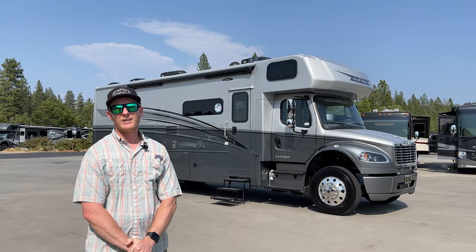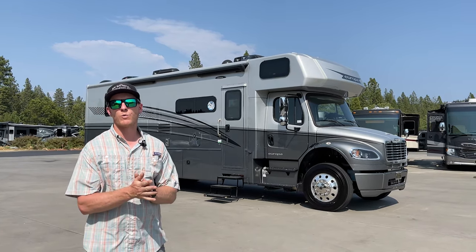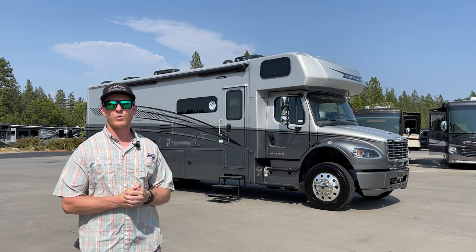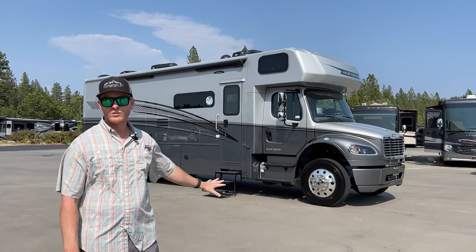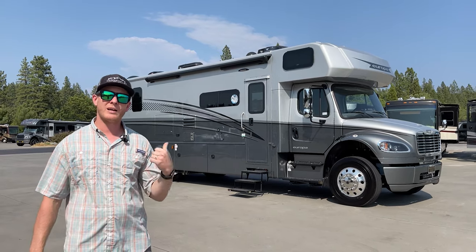Hi, this is Brent Demartini here at Demartini RV. We just got in the new 2021 Dynamax Europa. This is a brand new line — the shortest Freightliner Super C in the motorhome market. This is a 31SS. We've got the prototype, the first one out from the factory, and we're really excited to have it, so why don't you come along and check it out.